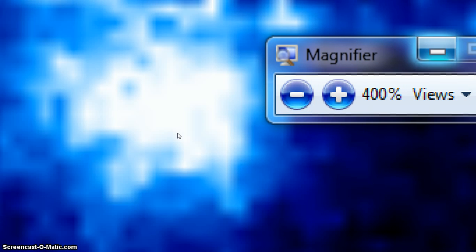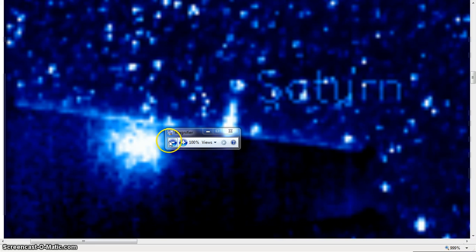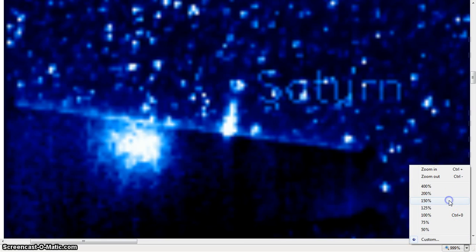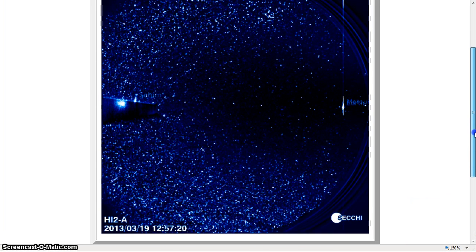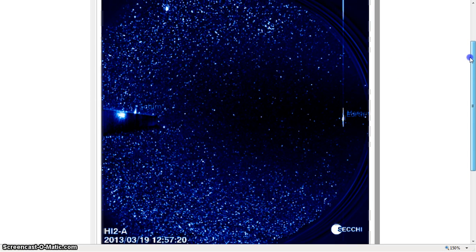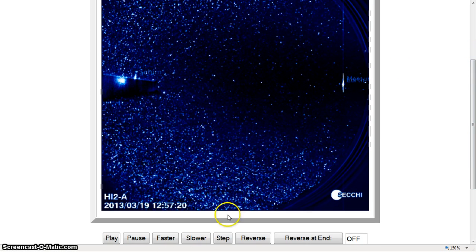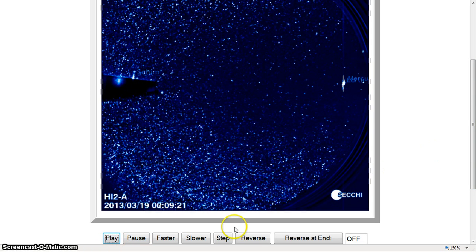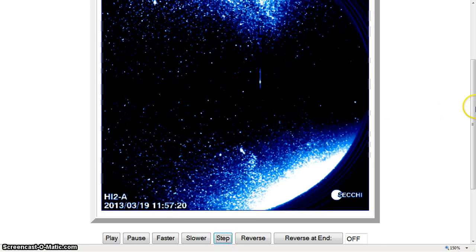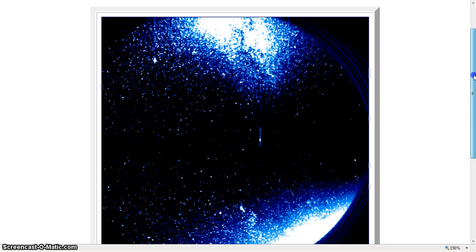Now we're going to spend some time getting some footage looking at this. I'll just drop down to about 150%, get in here and play, because basically what we want to do is see what we're seeing all over space out there. Everything's pretty clear here just up by Saturn. We're going to roll around and we should be able to see PanSTARRS — you're going to really know that PanSTARRS is not a comet. Because basically when we're looking here, either one of these is PanSTARRS.